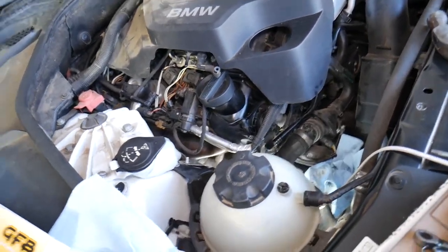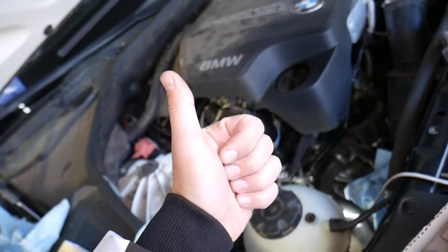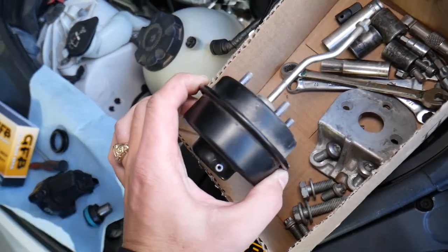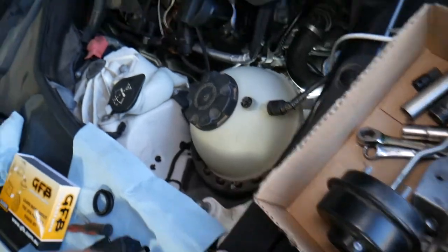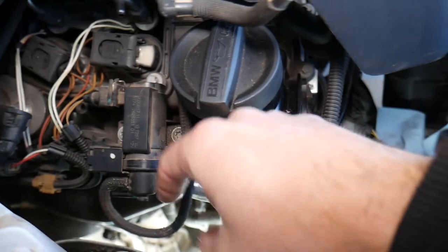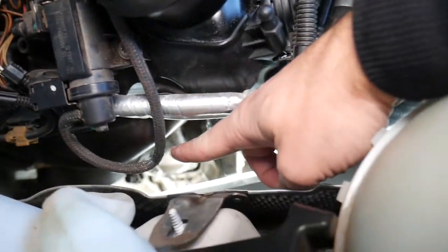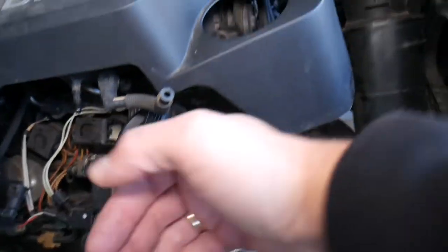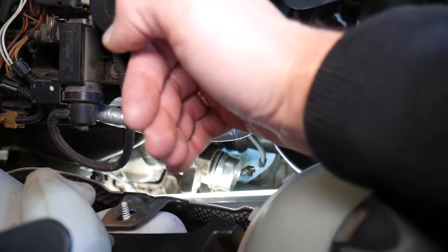Number one cause of over-boost: a loose vacuum line. Many turbo engines use wastegate actuators controlled by vacuum lines. If you have a loose vacuum line, or a solenoid controlling the vacuum line that broke or came off, it will not actually move the wastegate. As a result, you can get an over-boost condition.